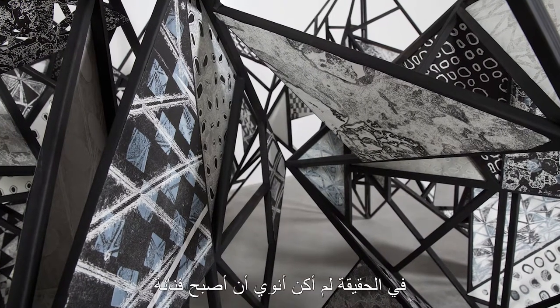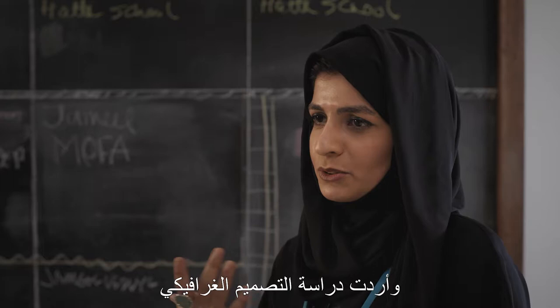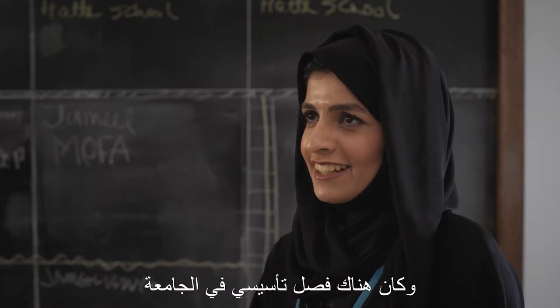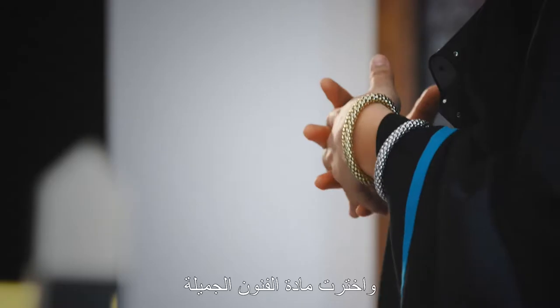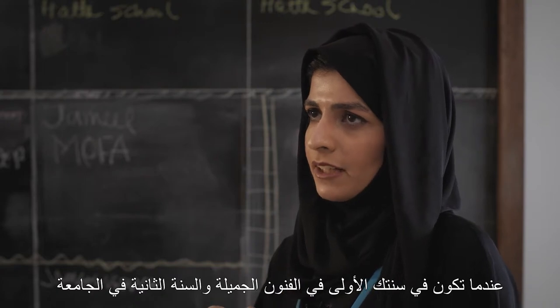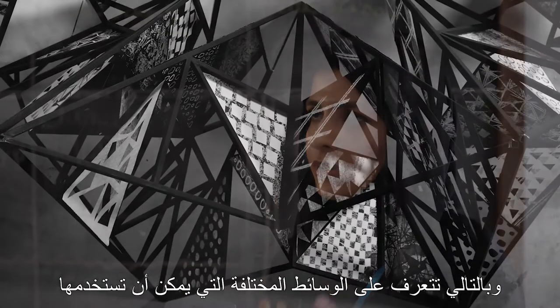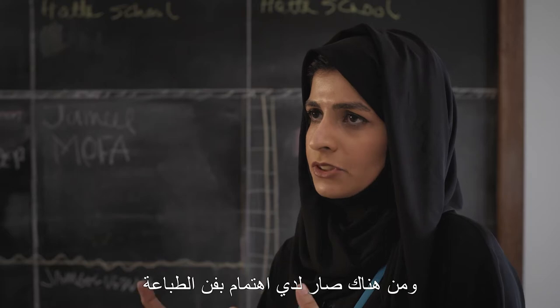I wasn't really planning on becoming an artist. I first was going to study engineering, then I transferred and was going to study graphic design. When we had the foundation year at the university, I took the fine art course and I really enjoyed it. In the first and second year you get to explore printmaking, sculpture, painting, and photography — the different mediums. So I became interested in printmaking.